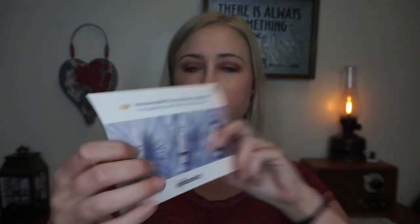Recently I got this — I didn't even realize I was gonna get this in the mail, so it was a nice surprise. I got the Dove Ultra Care Conditioner, the milk gel — it's balanced moisture for fine, dry, and damaged hair. Inside the box it has the product, tissue paper, and info about the product. It says 'enjoy this free sample of the new Dove Ultra Care Conditioner for nourishing care that truly gets your hair.' It tells you to log into the app and check out the Dove Ultra Care VoxBox campaign, then test and review the product.